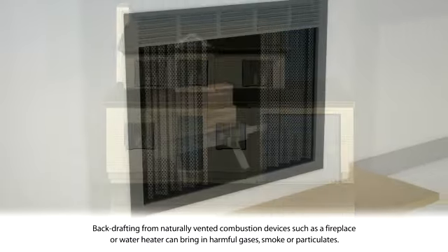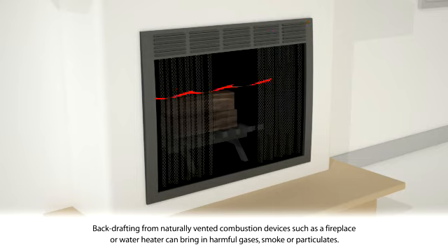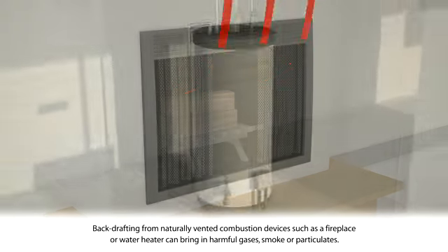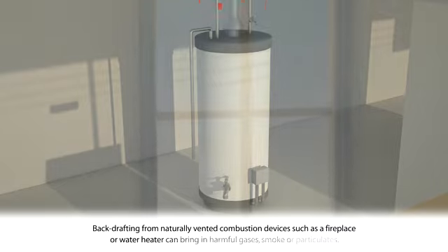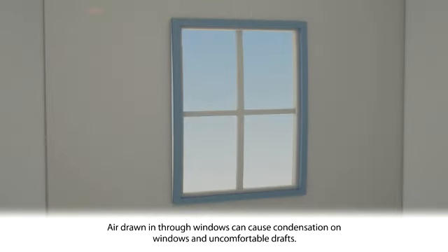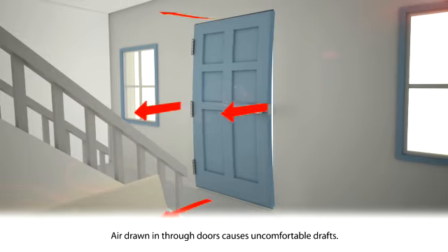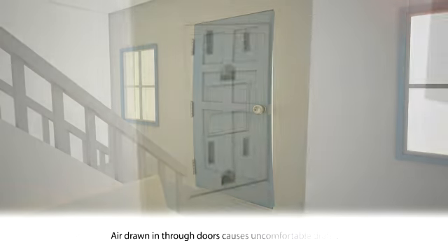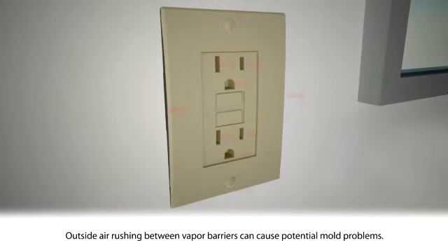For instance, backdrafting from naturally vented combustion devices such as fireplaces and water heaters can bring in harmful gases, smoke, or particulates. Air drawn in through windows and doors can result in uncomfortable drafts and window condensation. And outside air rushing between vapor barriers can cause potential mold problems.